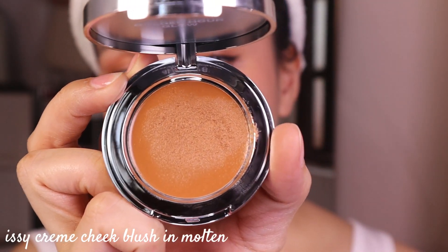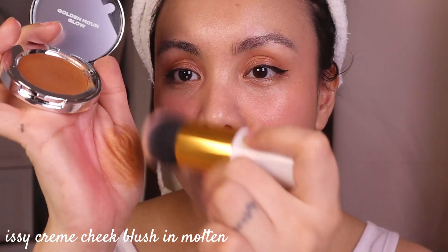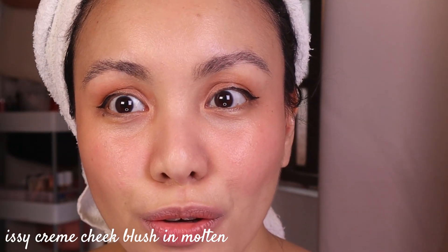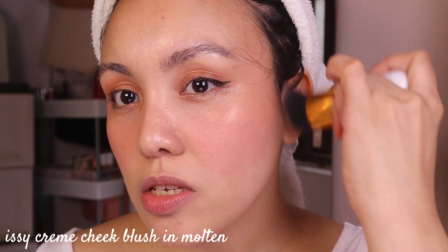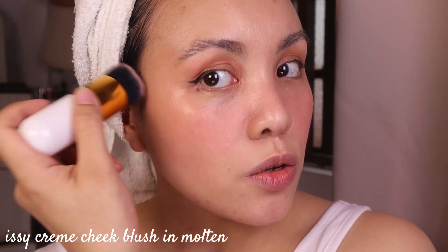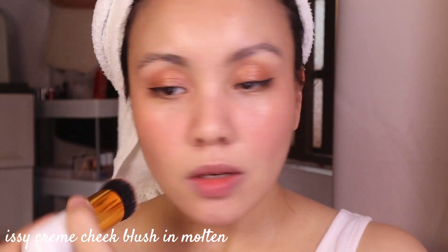I have this shade called Molten and it's a bronzer. Tap it first and then I love putting it on my wide forehead because darkening the sides of your face makes it look smaller. It's a bronzer but it works as a bronzer-contour. What I love about bronzer is it adds dimension and depth to your face — not just a flat color.